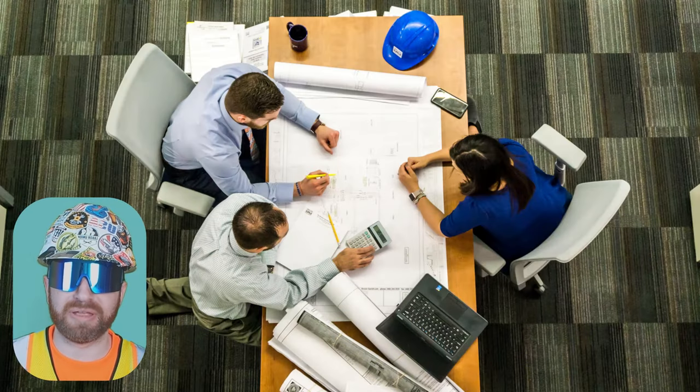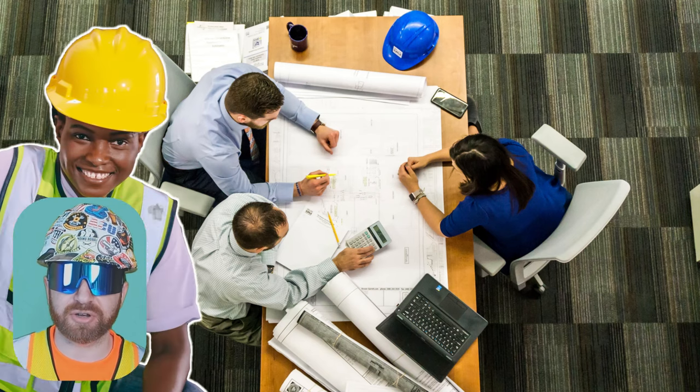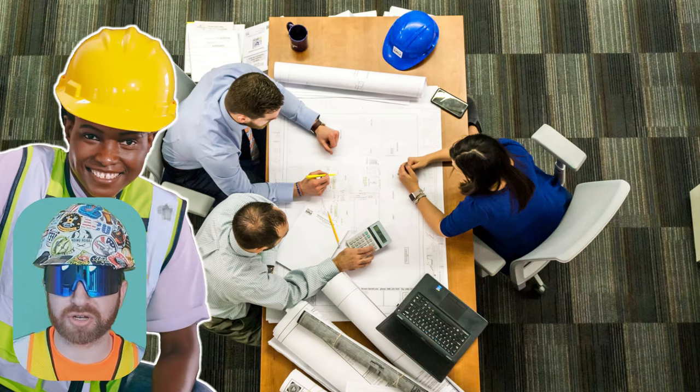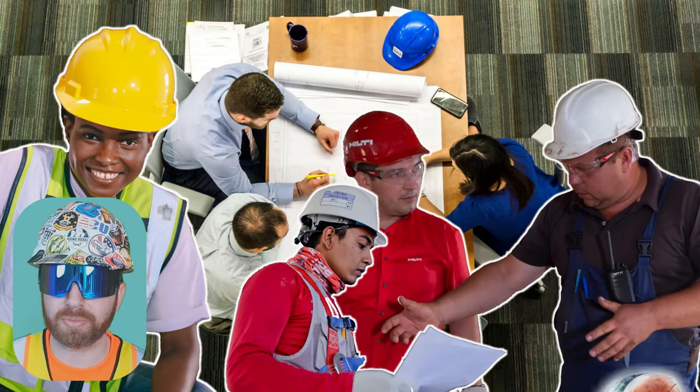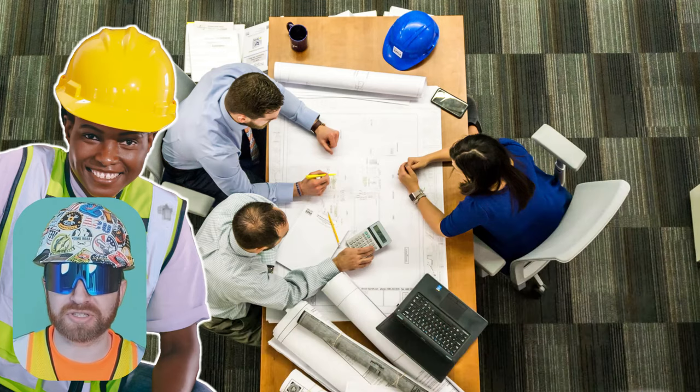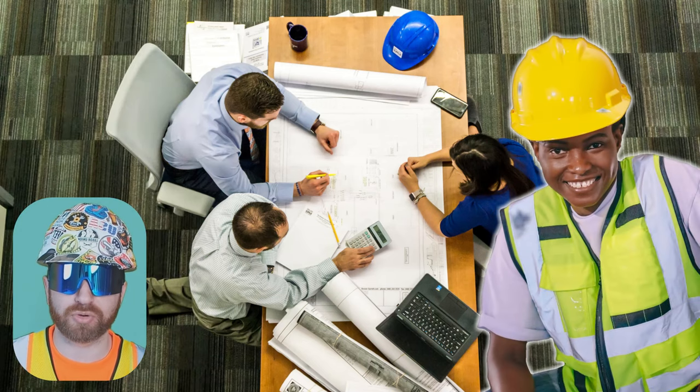When the architect has completed all these documents and compiled them together, the owner will engage a contractor, general contractor, or construction manager depending on the type of requirements of the project. This is considered the bid phase of construction. The GC or CM will likely not complete every aspect of scope on a larger project, so in turn they will solicit subcontractors for bids to ensure all aspects of scope are covered in what will become their proposal to the owner.